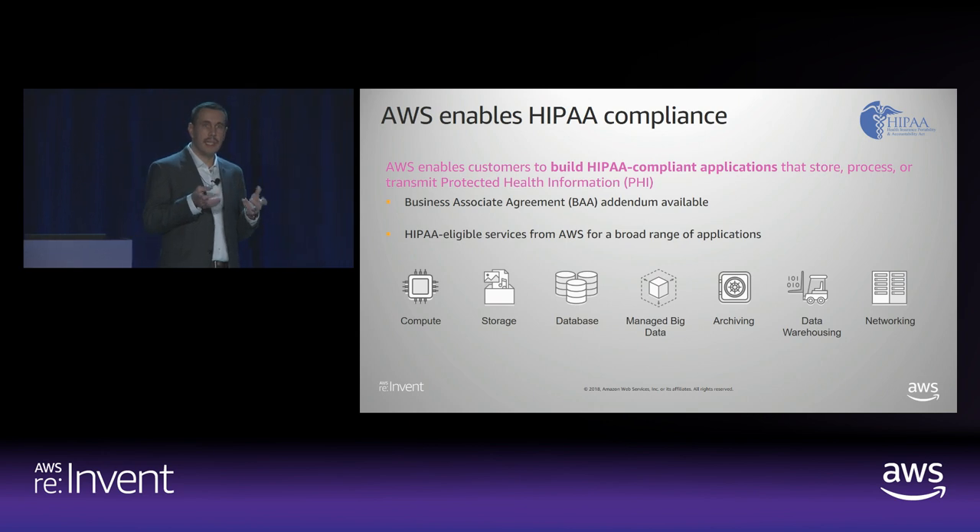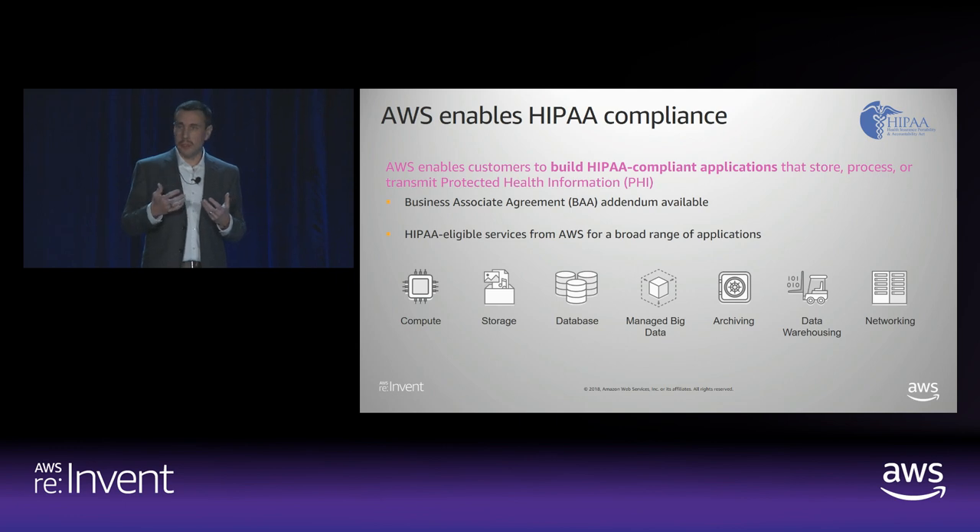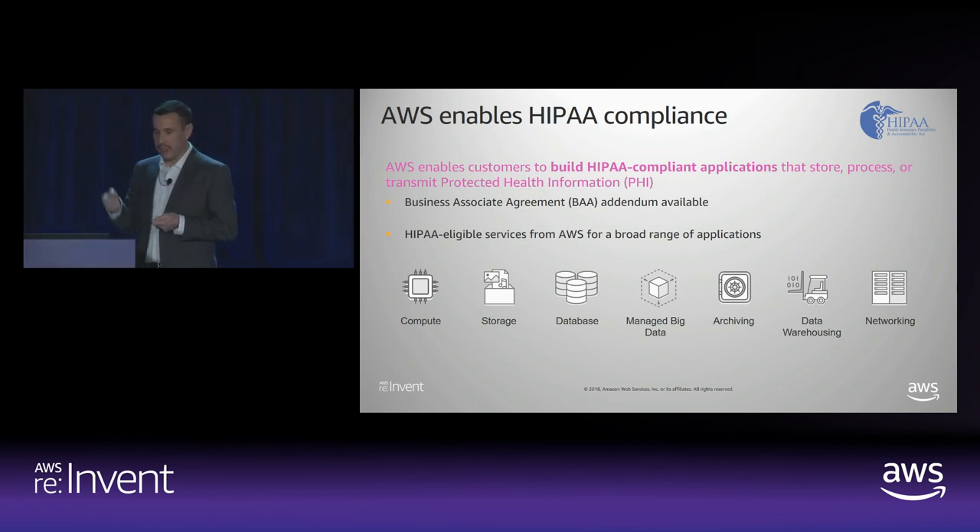The BAA in Artifact is the legalese. The rest of the BAA is sort of a living document to us, and so the services that are eligible for use within HIPAA-compliant architectures are on our web page. We maintain a web page that lists out all the compliance services. All the services are meant to be across a broad range of applications — really everything we've got: compute to networking, database and storage in between.